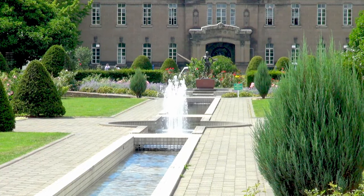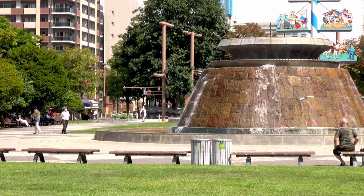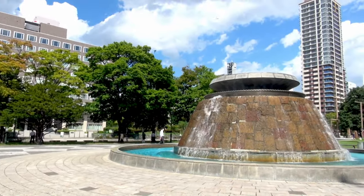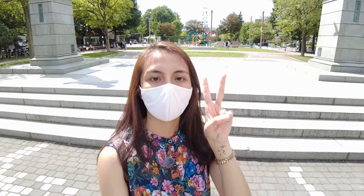The park actually spans several blocks. It's very large and there's a lot of scenery that you can find here. There are fountains, statues, and even gardens. In this part of the park, you can actually find two statues.